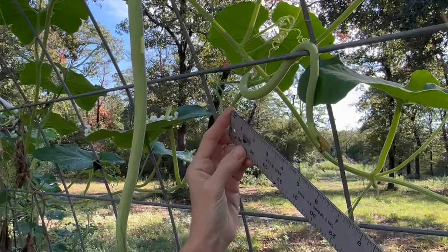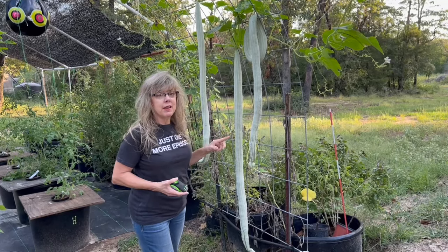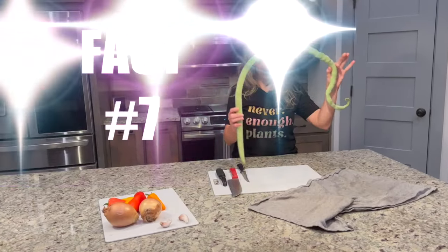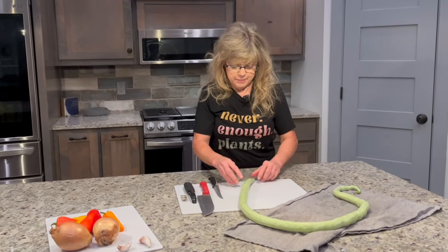Number six: when it comes to harvesting, size matters. Indian Python snake beans are edible once they hit about 12 inches in length, but you can keep munching on them even when they stretch out to five or six feet. Talk about a versatile veggie!